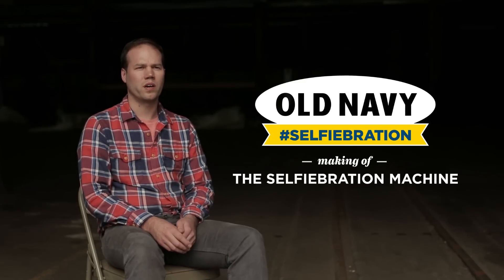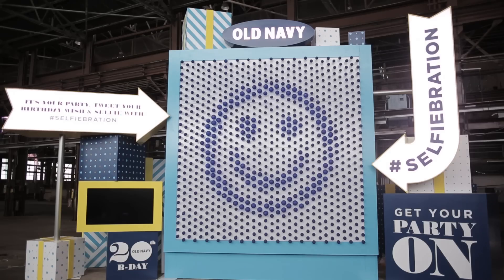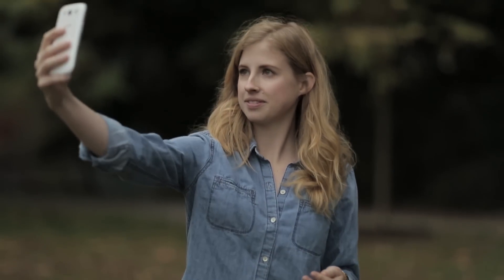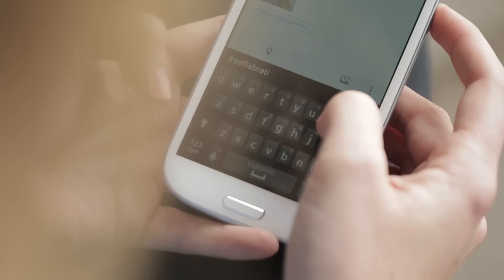We made the Old Navy Selfiebration Machine to celebrate Old Navy's 20th birthday. It transforms your selfie image into a balloon duotone map of your face, and it can also grant your wish. People send their images to the Selfiebration Machine through Twitter by sending their image plus their birthday wish to the hashtag Selfiebration.